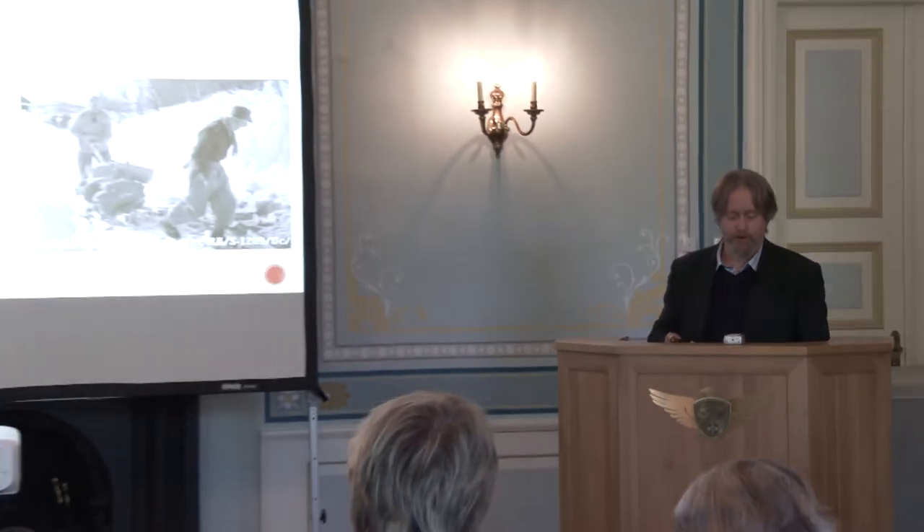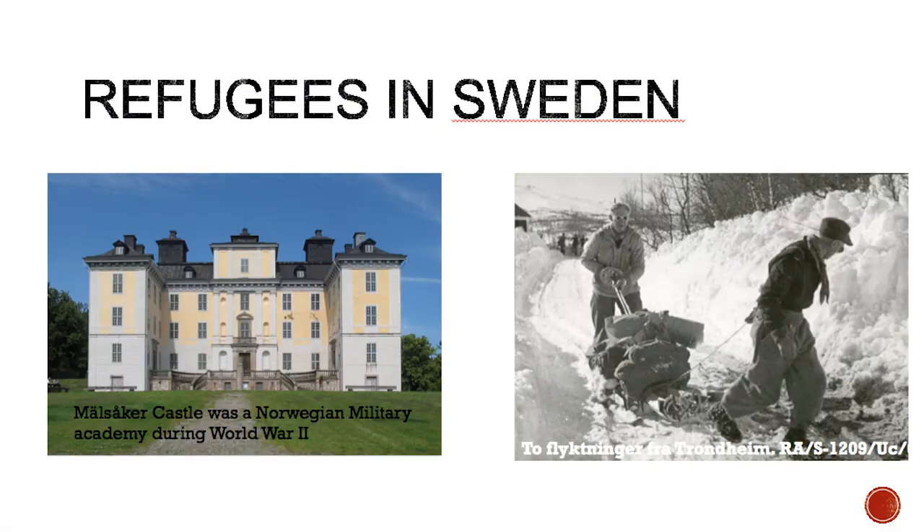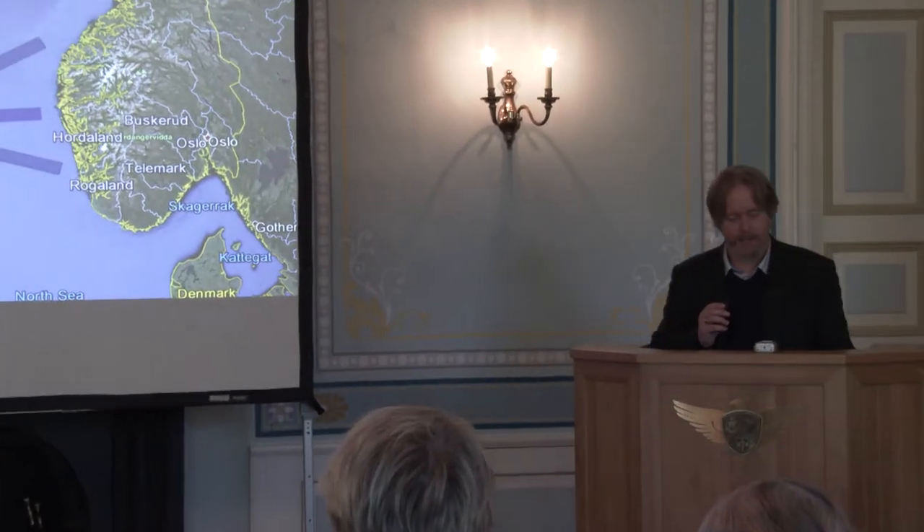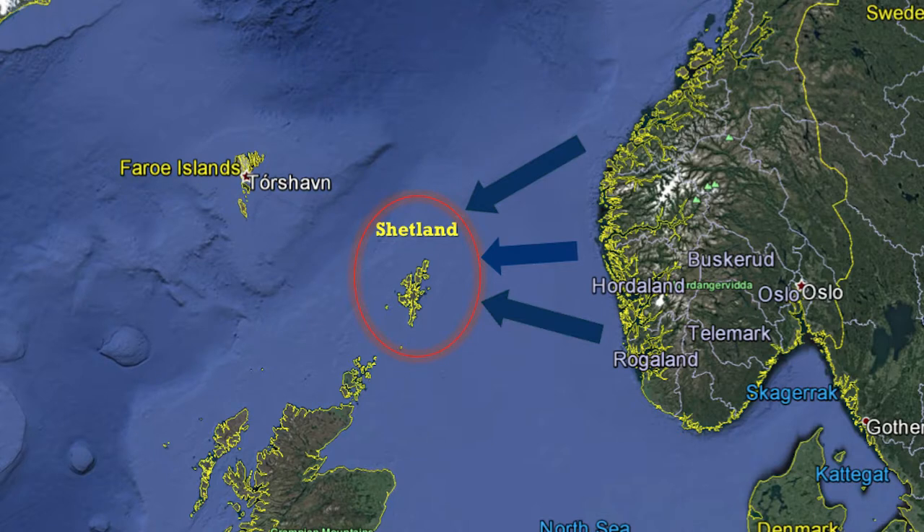The invasion and subsequent occupation of Norway led to an exodus of Norwegians who didn't want to associate themselves with Hitler's plans for their country. Some headed east, and some headed west. The largest numbers actually headed east over Norway's long land border with Sweden — during the war more than 50,000 Norwegians fled in that direction, where they were trained in cooperation with the Swedish government to go back into Norway at the end of the war.